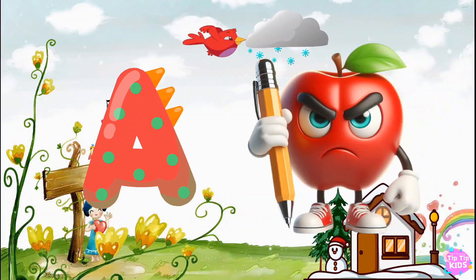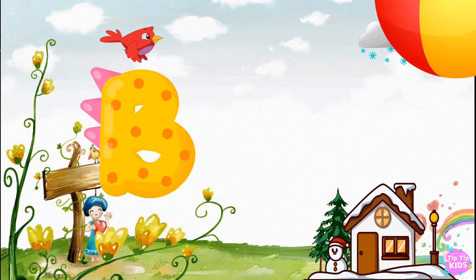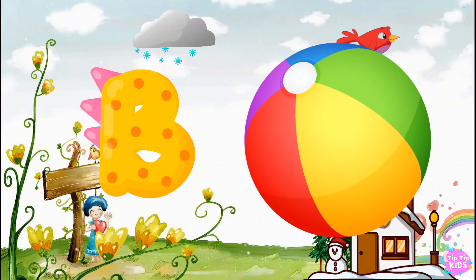A is for Apple, A-A-Apple. B is for Ball, B-B-Ball.